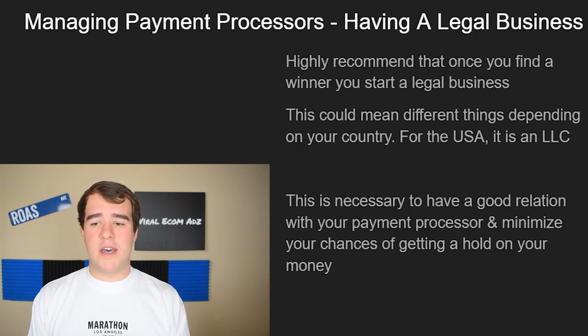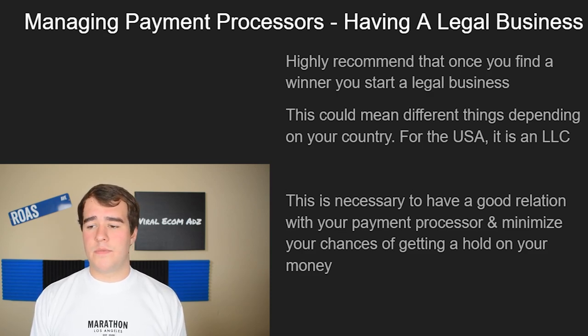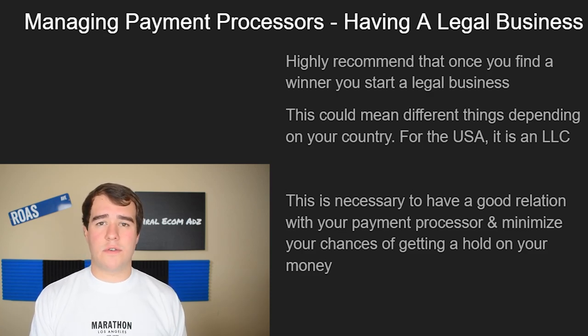The next subject is payment processors and having a legal business. If you're in the USA, you essentially just need an LLC. Once you start making money, it's really important to take this step because it helps your relationship with the payment processor. If you're in a different country, the process could be entirely different — talk to a lawyer, accountant, or read up online to figure out what you need to do.